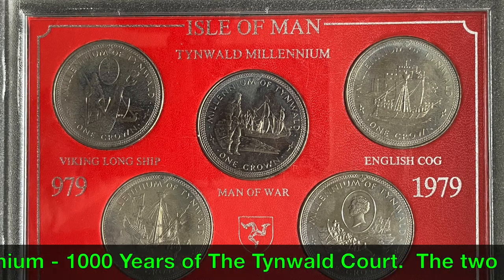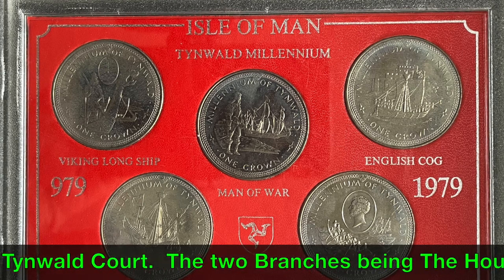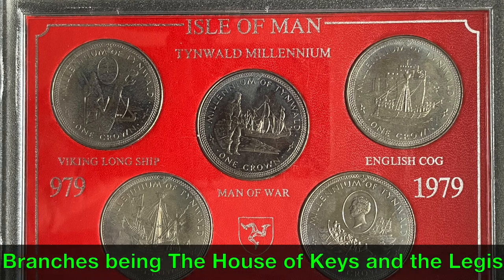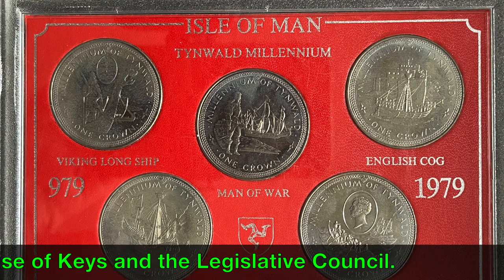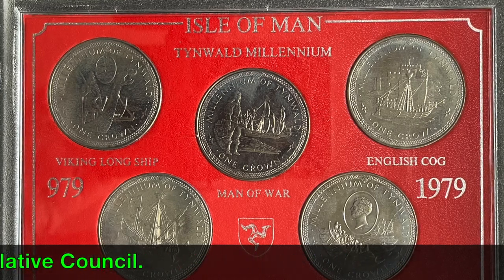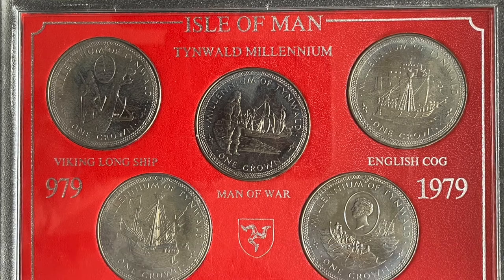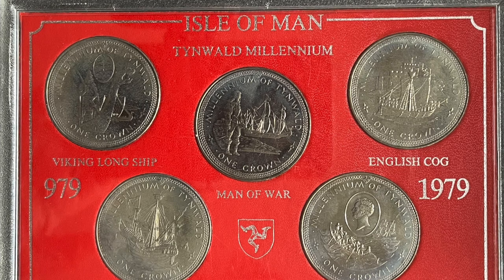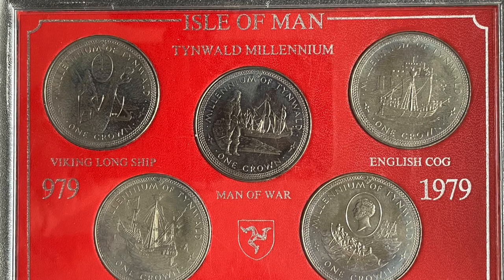Tynwald, or Tynwald Court, is the legislature of the Isle of Man. It consists of two chambers known as the Branches of Tynwald: the directly elected House of Keys and the indirectly chosen Legislative Council. When the two chambers sit together, they become Tynwald Court. The Tynwald Millennium was celebrated in 1979, which is when these crowns were produced.